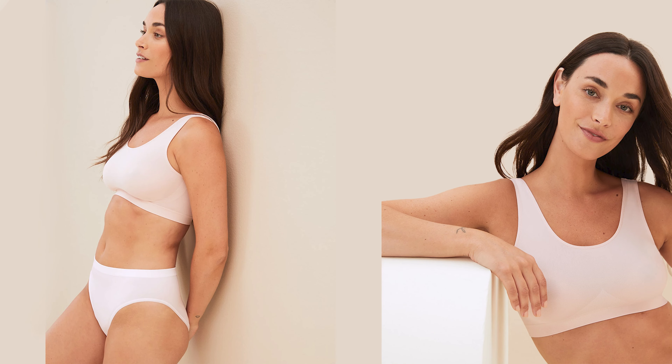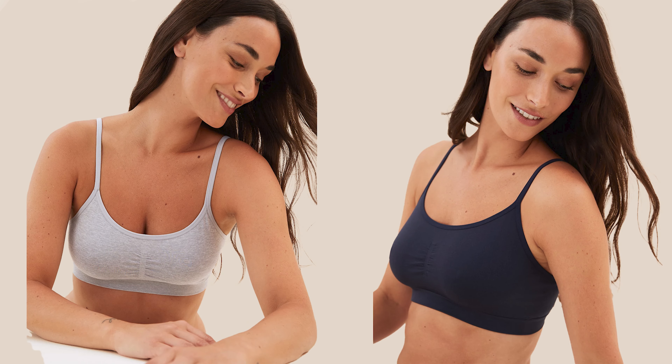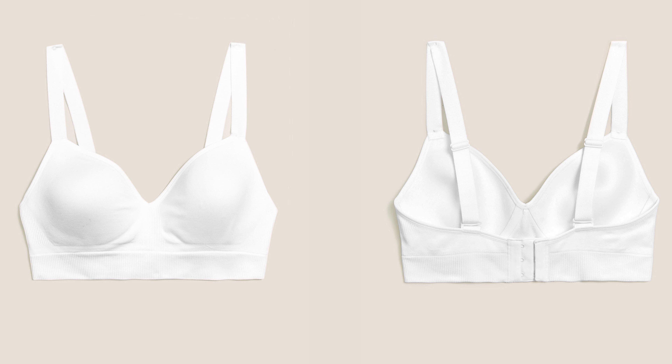Seamless bras are designed to have cups with no seams or stitches. They are discreet and almost invisible under your clothes. Most t-shirt bras are padded and have molded cups, making them seamless.